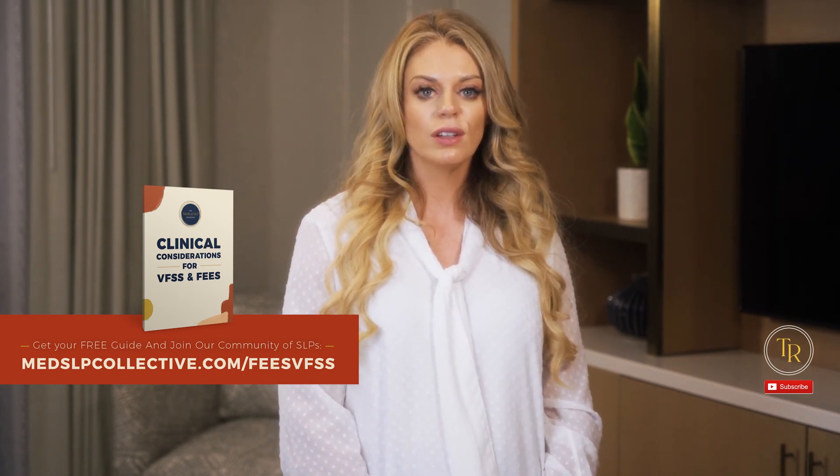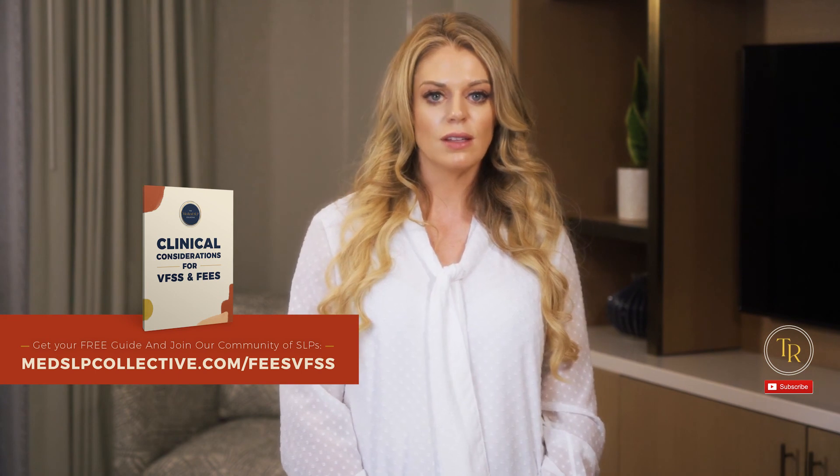I've got a free gift for you at medislpcollective.com/feesVFSS. Check out this editorially reviewed resource on the Medislp Collective called Clinical Considerations for VFSS and FEES. I'll stick the link in the description below.